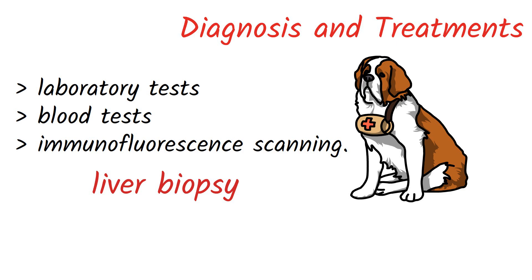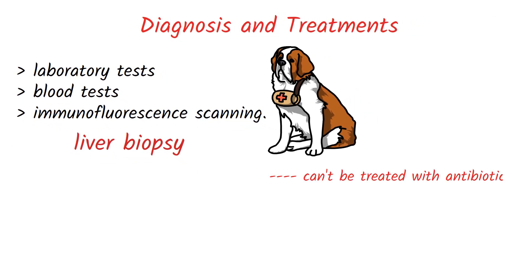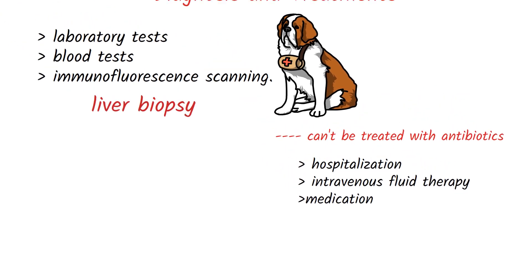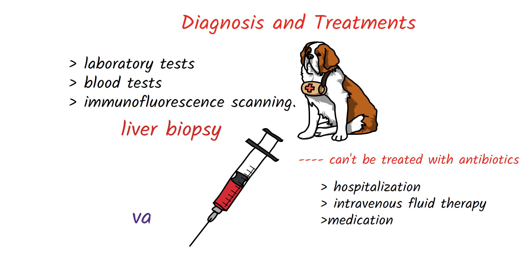Canine hepatitis is a viral infection that cannot be treated with antibiotics, because they are ineffective against viruses, but antibiotics may help treat secondary bacterial infections. Treatment aims to reduce symptoms and allow the dog's immune system to respond, including hospitalization, intravenous fluids, and medication. The infectious canine hepatitis vaccine is routinely administered in puppy vaccination programs, and the American Animal Hospital Association recommends vaccinating all dogs every 3 years against infectious canine hepatitis with an approved vaccine.